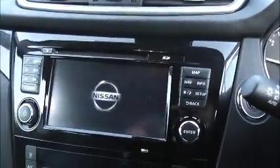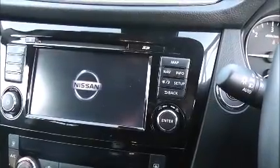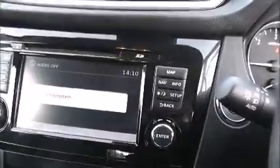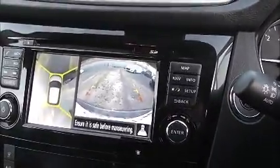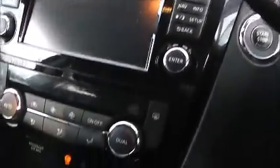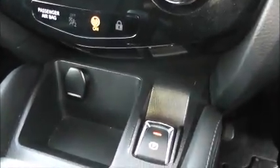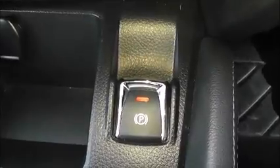In the centre console you have the large colour display unit used for satellite navigation, Bluetooth phone connectivity, single slot CD player and radio, as well as the full colour reversing and 360 cameras. Just below this section you have the dual zone air conditioning controls and below that a storage tray with a 12 volt power outlet alongside the electric handbrake button.